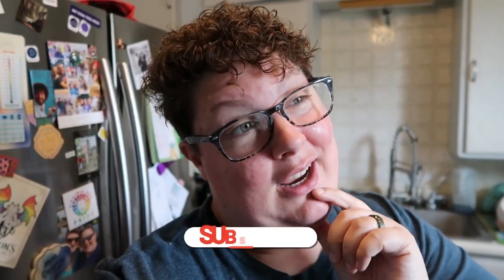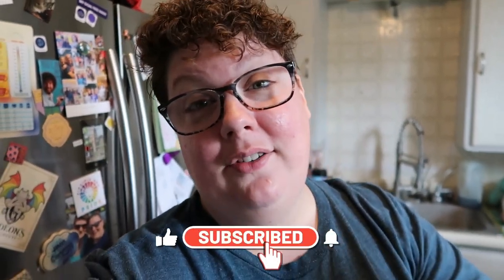Hey friends, welcome to a new video. If you're new here, my name is Stevie, and I post videos about weight loss, what I eat in a day, getting over binge eating disorder, and just lifestyle vlogs in general.